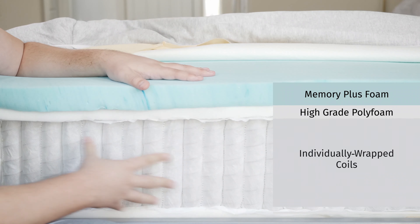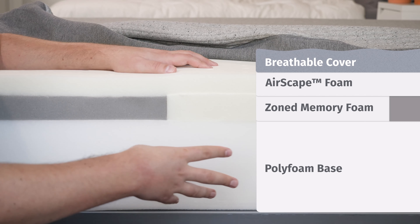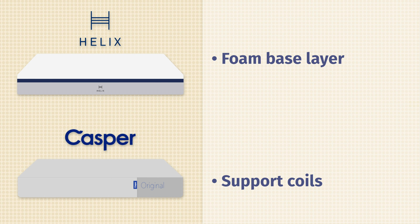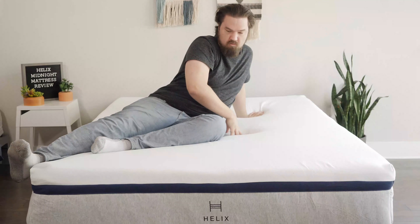Moving down to the support layers: the Helix Midnight has individually wrapped coils, while the Casper Original uses a base foam layer. Because of this, the Helix mattress is going to be more breathable and may sleep cooler than the Casper. It may also be more supportive overall. In terms of durability, it's going to be close between these two mattresses, but I'd give a slight advantage to the Helix.